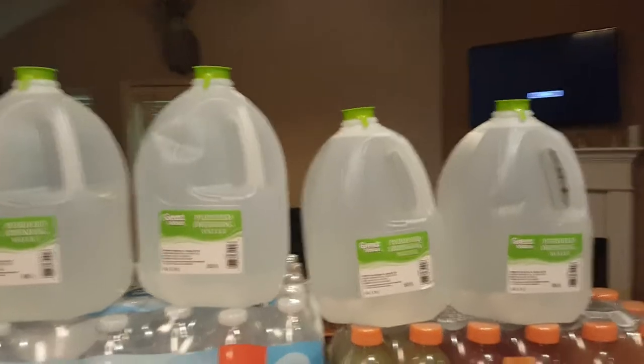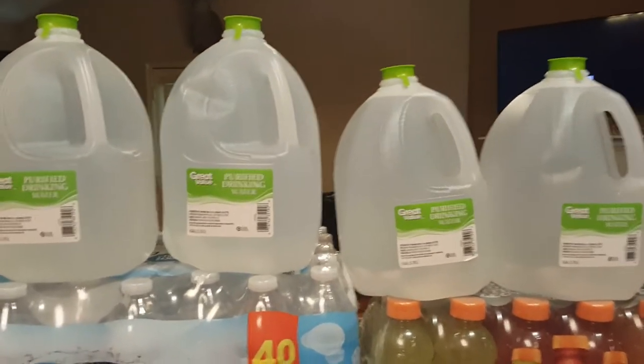All right, y'all. It's a doozy. Case of water — four gallons of bottled water. As you guys know, that's for the pets and the Keurig.